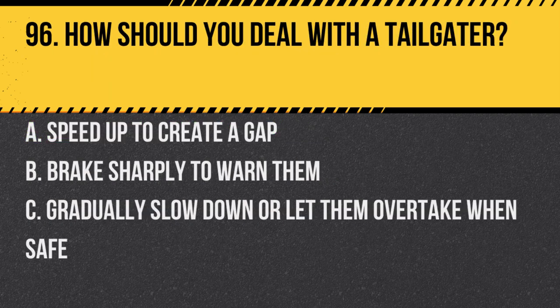Question 96. How should you deal with a tailgater? A. Speed up to create a gap. B. Brake sharply to warn them. C. Gradually slow down or let them overtake when safe. Answer: C. Gradually slow down or let them overtake when safe. Avoid confrontations and aggressive driving.